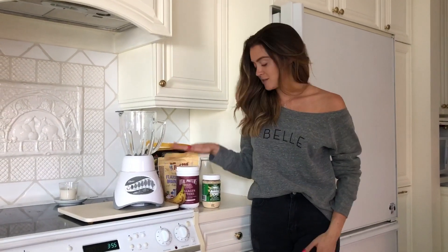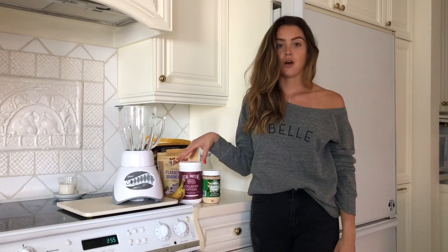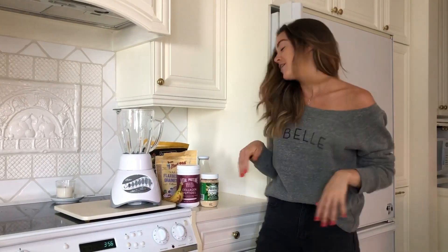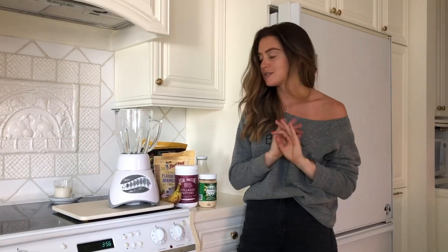One of my favorite smoothies is with the Vital Proteins Collagen Berries and Chocolate Protein Powder — I absolutely love it. I'm a sucker for any chocolate type of smoothie, so I want to show you. It's a chocolate, blueberry, and peanut butter smoothie. It's delicious and a little bit lower calorie because of the type of peanut butter I use. So here it goes.